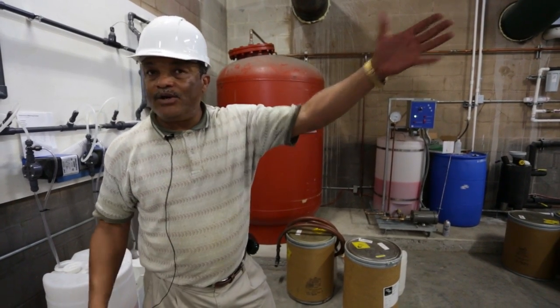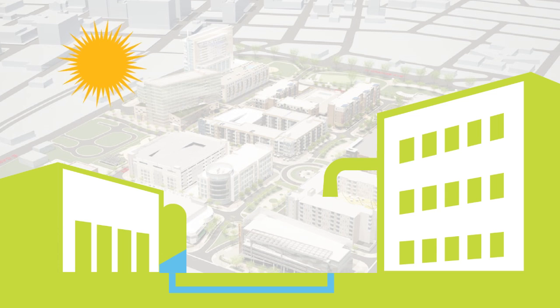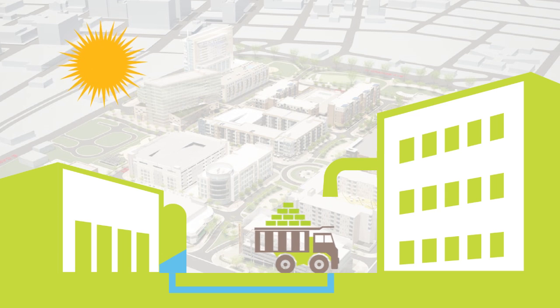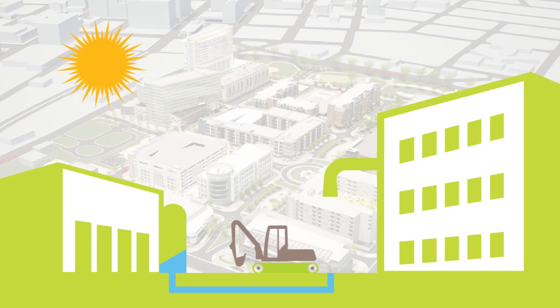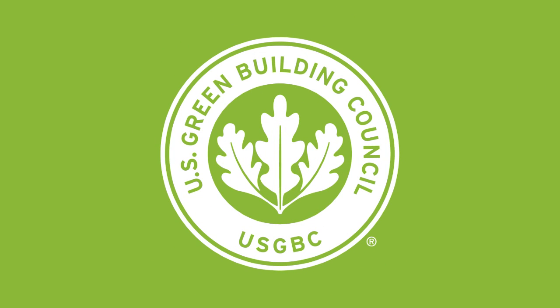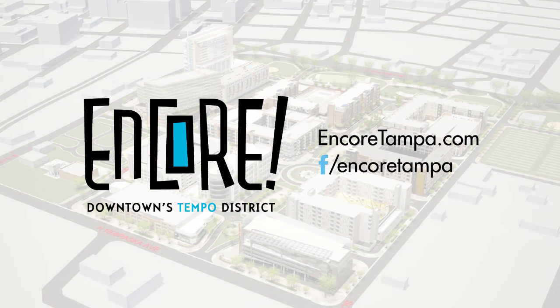They can actually find out what's happening at this plant from their offices. It's kind of like having your own built-in utility. And that's what we have here. So there you have it — a sneak peek inside one of the coolest sustainability features at Encore, where every effort has been taken to minimize environmental impact and maximize this new district's vitality as a resilient, sustainable, LEED-ND certified development. Learn more about Encore by visiting EncoreTampa.com or becoming a fan of their Facebook page.